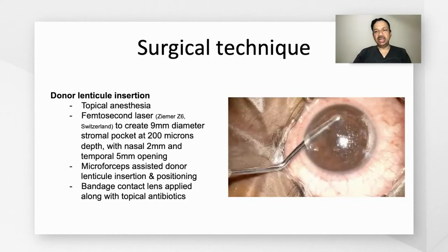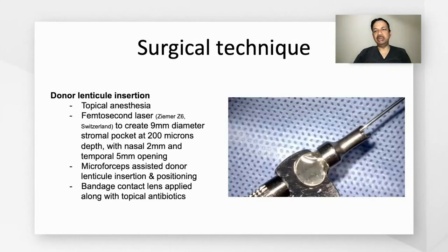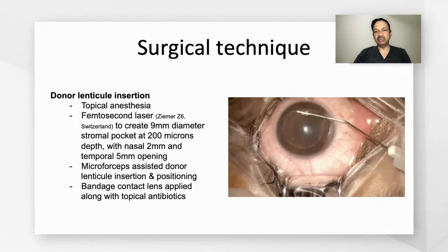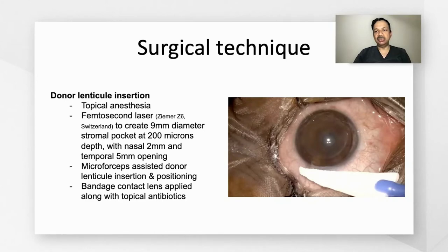In the patient's eye, under topical anesthesia, the femtosecond laser was used to create a 9-millimeter diameter pocket at 200 micron depth. It had a nasal 2-millimeter opening and a temporal 5-millimeter opening. The donor lenticule was implanted using micro forceps, then unfolded and positioned. At the end, a bandage contact lens was placed along with topical antibiotics.